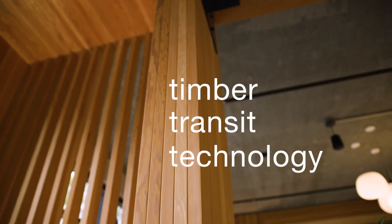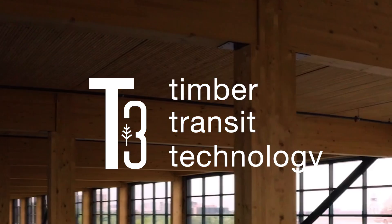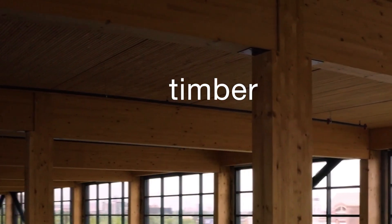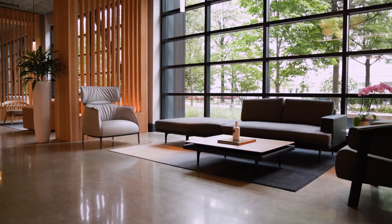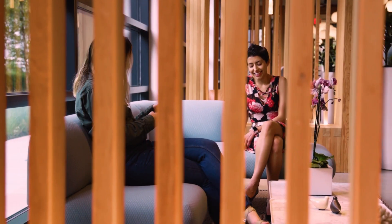Timber, transit, and technology are what makes T3 special. The high ceilings and natural light created by the exposed timber creates a comfortable, inspiring place that supports innovation, connection, and well-being.